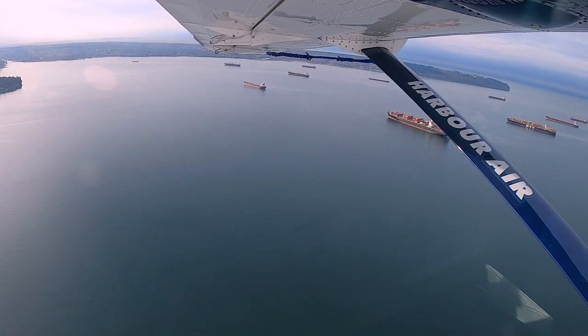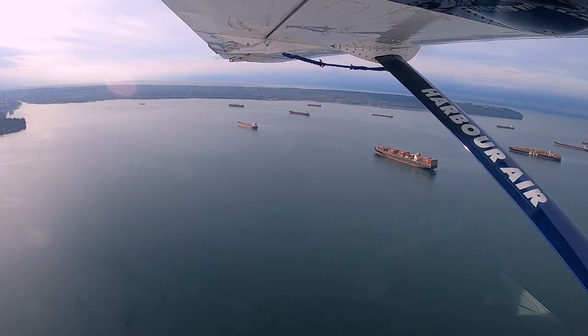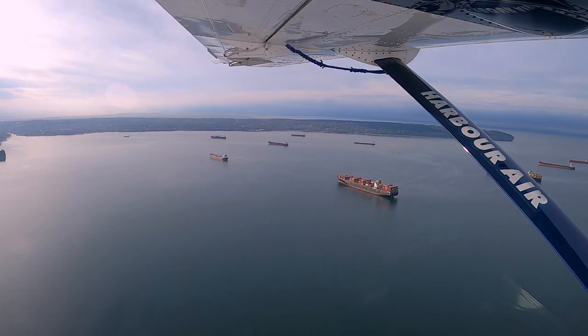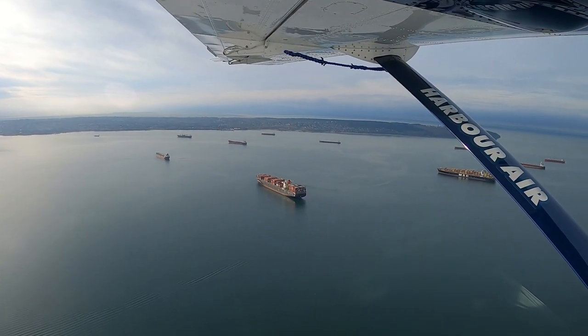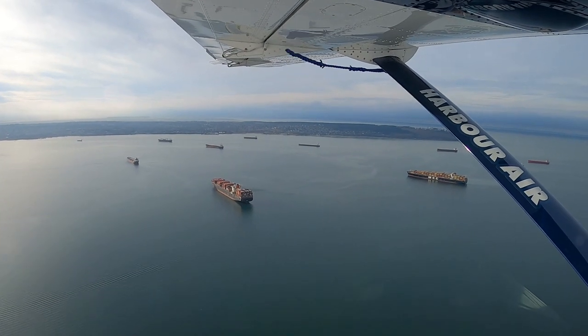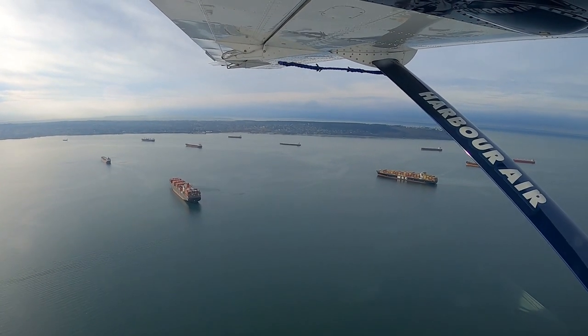The flight lasted for about 20 minutes, and we were cruising at an altitude of 500 feet. We don't really need in-flight Wi-Fi because the altitude is low enough to receive an internet connection.